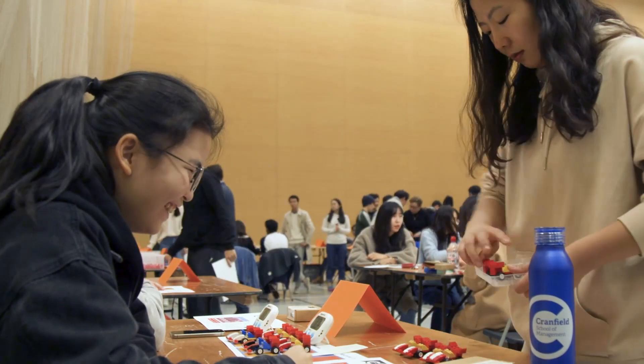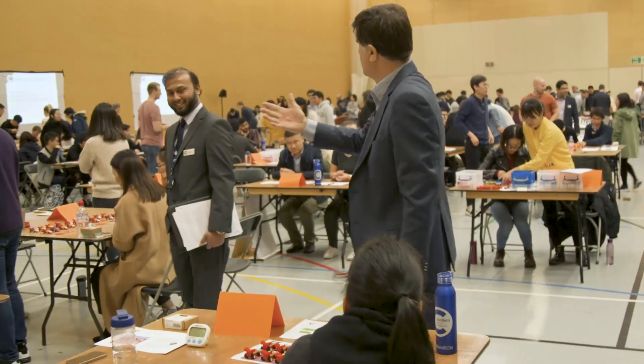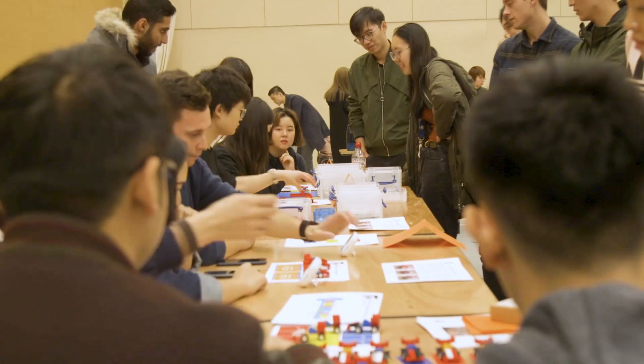The just-in-time game is a simulation of a real factory. It starts off in a classic push environment where you're pushing product through with a lot of work in progress, a lot of finished goods inventory. We play a number of rounds where the students try and work out how they can apply operations principles to lead to a pull system based on true customer demand.